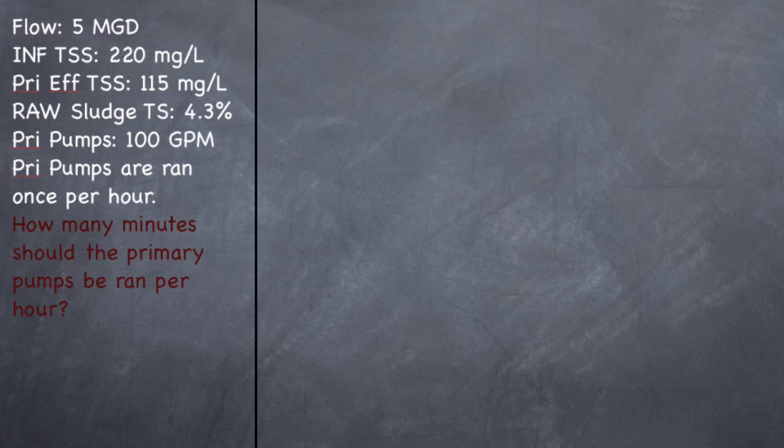So this is just like on the grade 2 when they wanted to know how much sludge was settling out in the clarifier. It's the same exact thing, except you're going to do more steps to find out how many minutes the pumps should be run. So let's find out how much is settling out into my clarifier. I've got 220 going in and 115 coming out. So if I take 220 minus 115, that means 105 milligrams per liter of TSS is settling out into my clarifier.